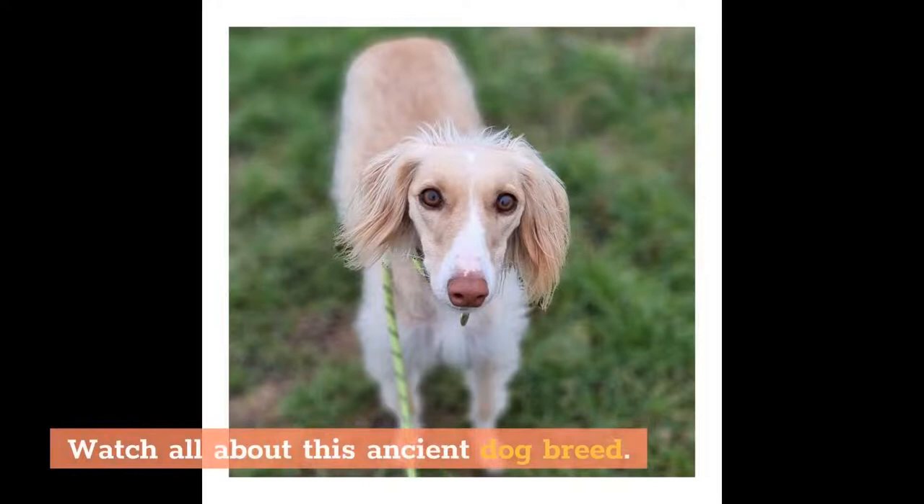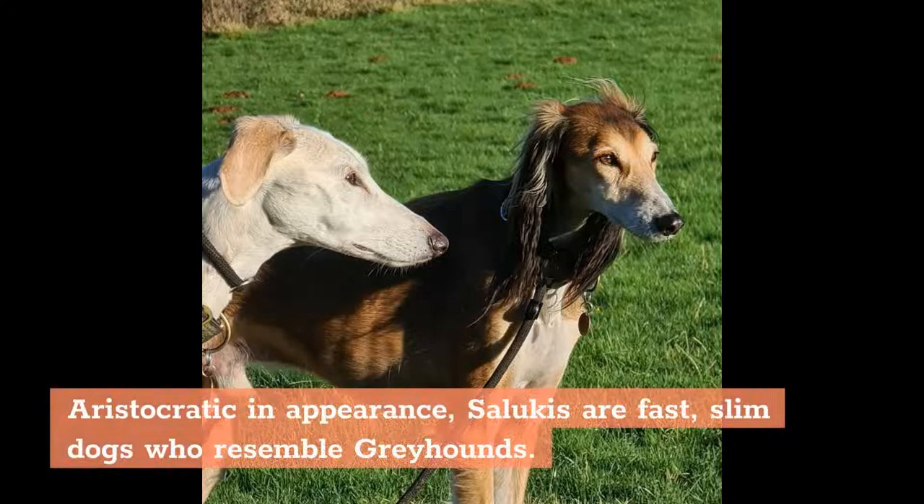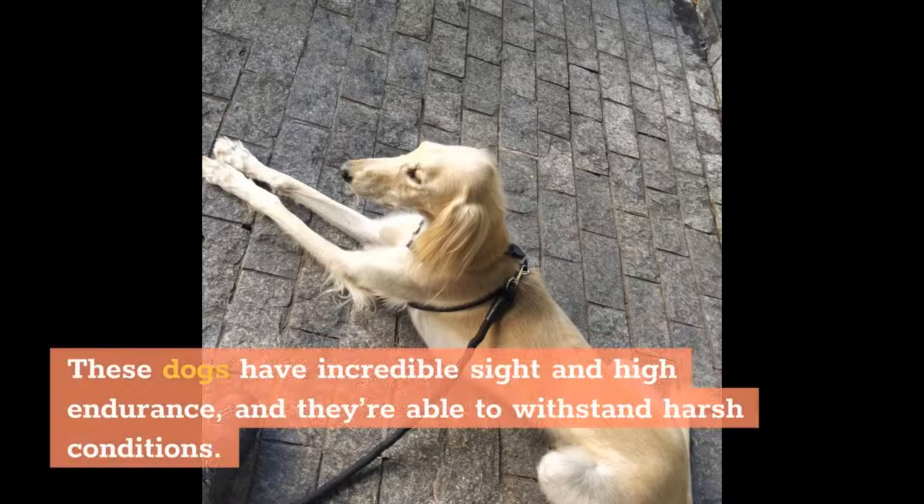Key Characteristics of Salukis. Aristocratic in appearance, Salukis are fast, slim dogs who resemble greyhounds. These dogs have incredible sight and high endurance, and they're able to withstand harsh conditions.